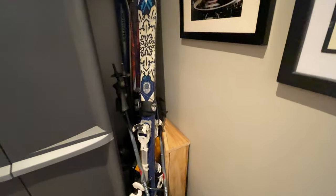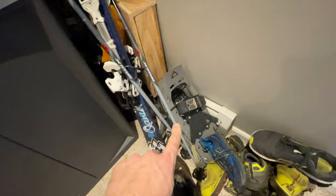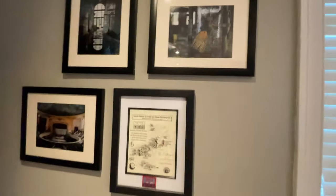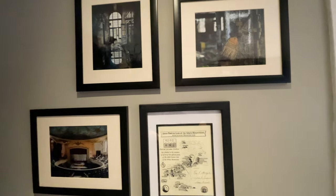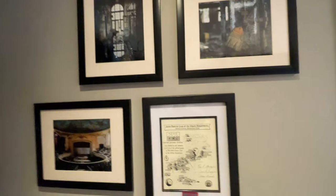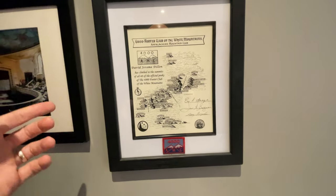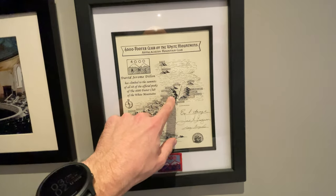Next to the big tall cabinet I've got my skis — alpine touring skis, downhill skis, and my wife's skis in the back. Below the skis are my MSR snowshoes, and then my pile of retired trail running shoes, which my wife complains about but I can't bring myself to throw away. Up here I've got some old photos from when I used to photograph old buildings — I really like the ones I took so I keep them up. Below that I've got something I'm really proud of: my certificate for climbing all 48 of the 4,000-foot peaks in New Hampshire, including Mount Washington.